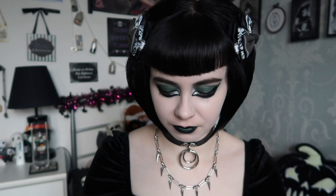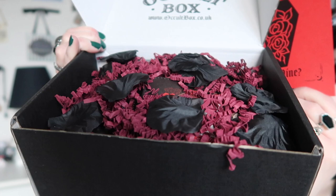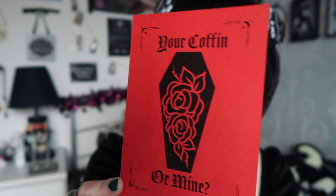Now we get on to the main one. This box has red ribbon and a sticker that says 'Dark Valentine's Box' with skulls. I haven't seen what's inside. The presentation looks really nice — it says Occult Box on it. On top there's burgundy shredded tissue with black rose petals, which are really nice. On top there's also a card print that says 'your coffin or mine' with roses. I thought it was a contents card but there's nothing on the back.